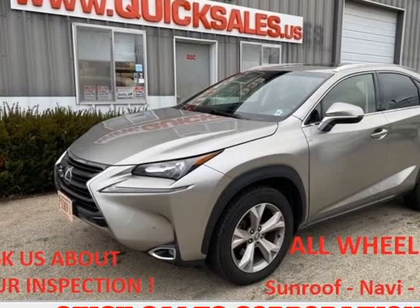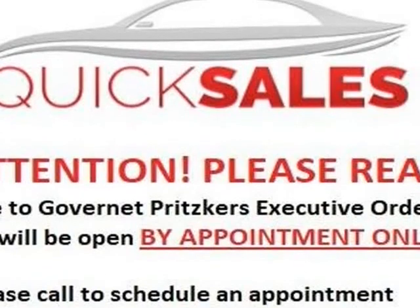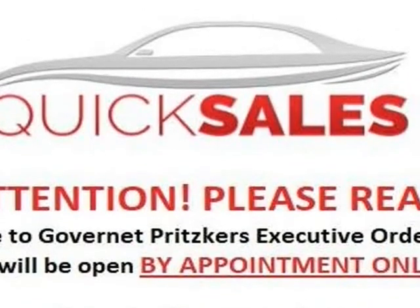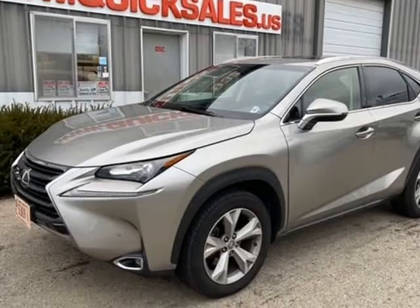This 2017 Lexus NX 200t is brought to you by Quicksales Corporation. The owner's mom is currently driving this vehicle — please call before coming out to make sure the vehicle will be here.